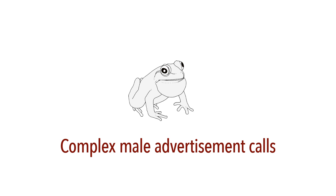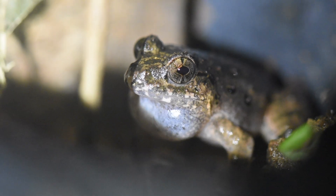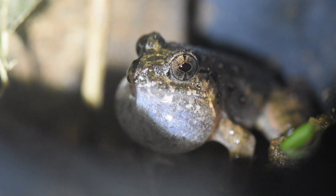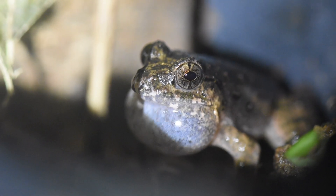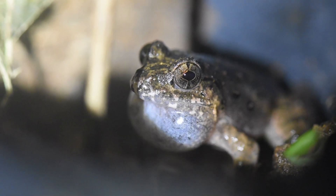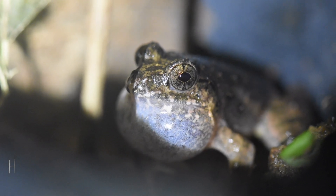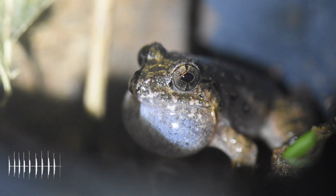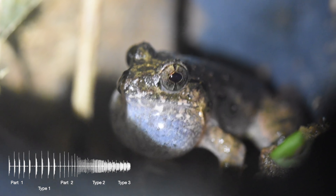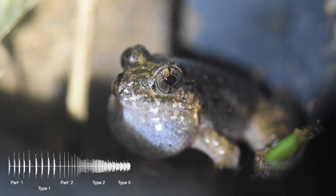Complex Male Advertisement Calls. After sunset, males start calling from the ground to attract females for mating. Calling intensifies by late night when males move closer to tree cavities from ground level up to five feet high. Their advertisement calls are complex in comparison to those of closely related species. In fact, this frog has three different types of mating calls, which differ in structure, properties, and social context.